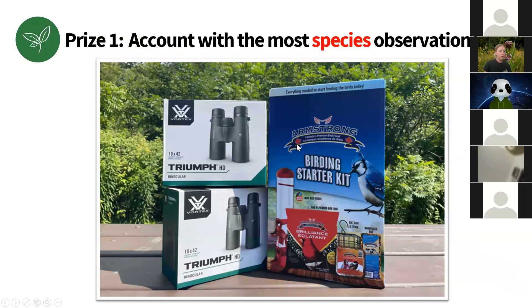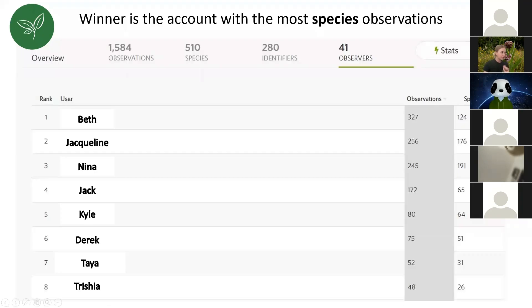Prize number one: the account with the most species observations wins a new pair of Vortex 10x42 Triumph binoculars, donated by Urban Nature Store in Mississauga. "Most species" means research-grade observations — on the iNaturalist page under Observers, you can see each person's species count. For example, Beth took 327 photos and submitted them, resulting in 124 species. Even though other observers took fewer photos than Beth, they had more species overall — so we're really looking for diversity.